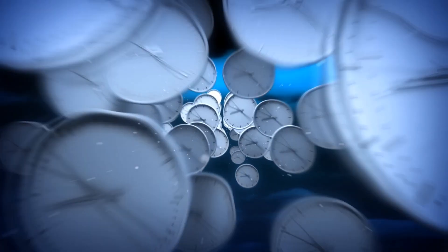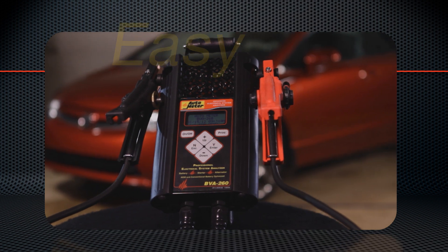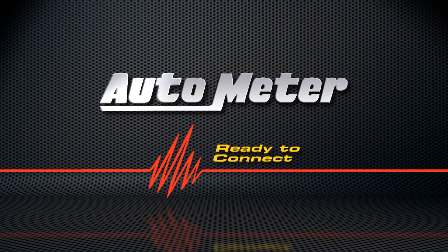Remember, time is money. And the money is on Autometer — the fastest, easiest, and most accurate way to test the battery, starting, and charging systems. Let Autometer start earning for you today.